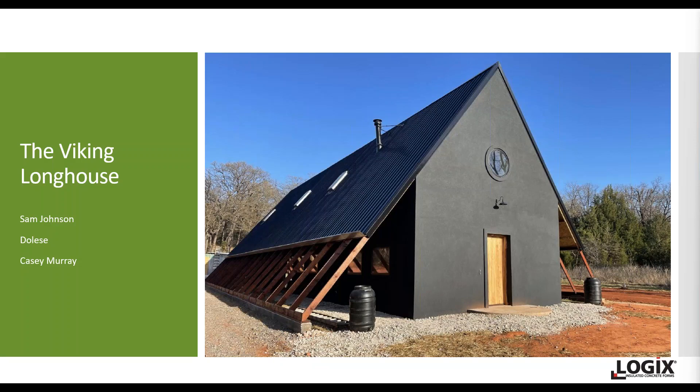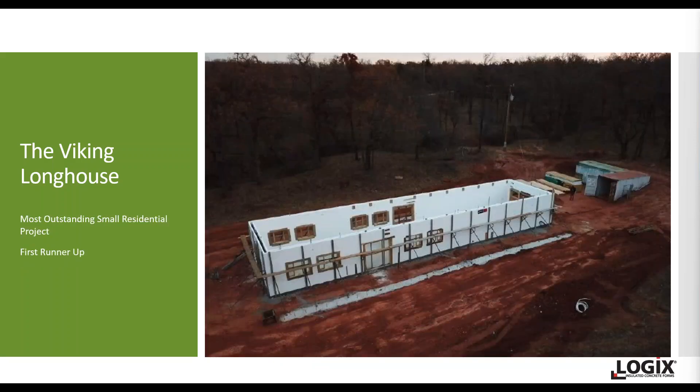This is a 2,300-square-foot footprint, involving 1,700 square feet of Logix walls, which were built in a very quick seven-day period. Casey was originally looking at going wood, but with wood prices up as they were and are, he made the switch and thought the time was right to look at ICF, which he'd heard of while in school.